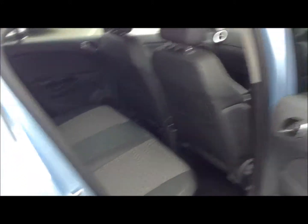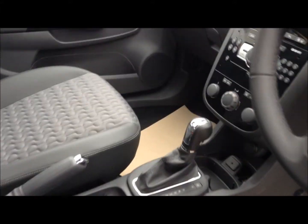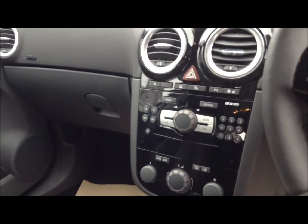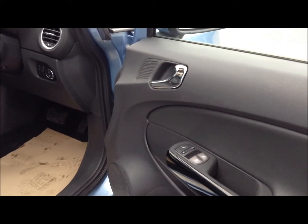Finished with a grey interior, and in the front we can see the car has the automatic gearbox, as well as CD player, heated seats, heated wheel, air conditioning, along with on-wheel audio controls, electric windows and electric mirrors.